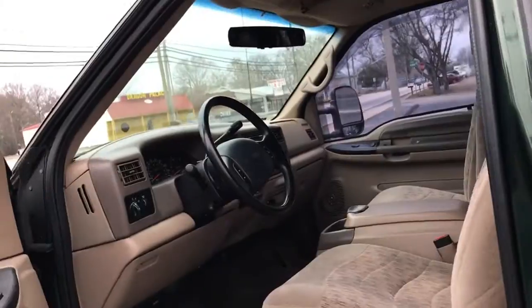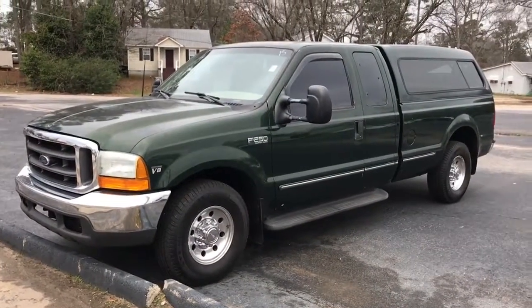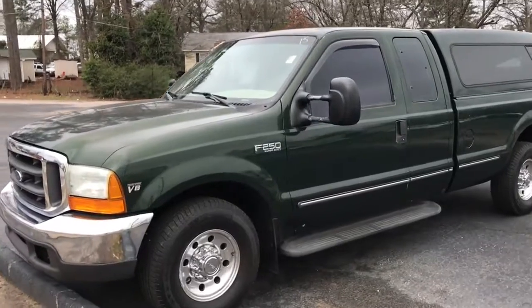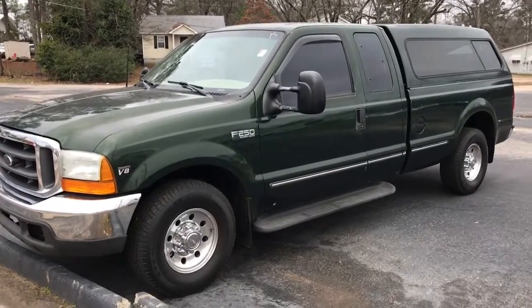Jump back and give you another quick look at the outside here. There you have it — 99 Ford F250 Super Duty V8 Powerstroke. Love to help answer any further questions you might have. If you would just give me a call back at 678-877-0949. Thanks Clint.